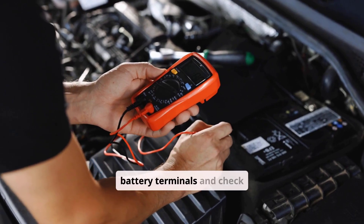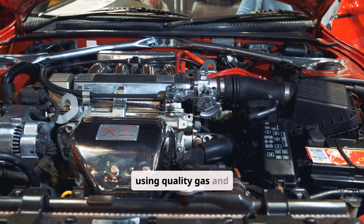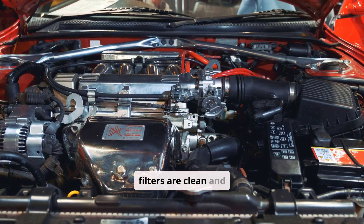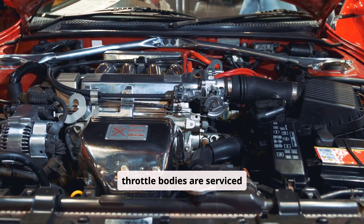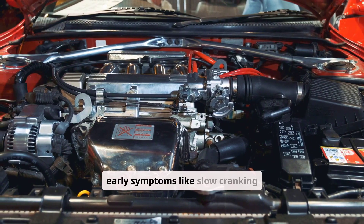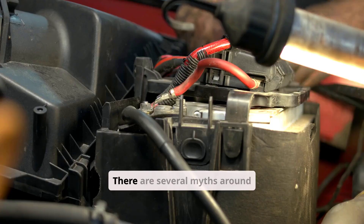Clean battery terminals and check cables regularly. Keep the fuel system clean by using quality gas and occasional fuel system cleaner. Make sure air filters are clean and throttle bodies are serviced periodically. Keeping an eye on early symptoms like slow cranking or occasional hesitation can prevent a complete failure later.